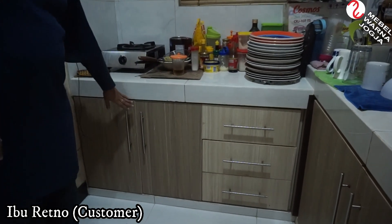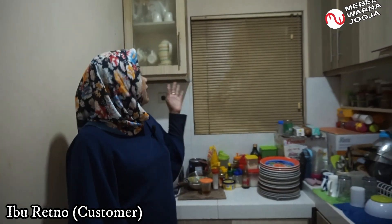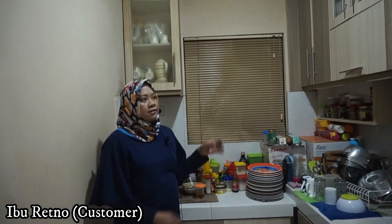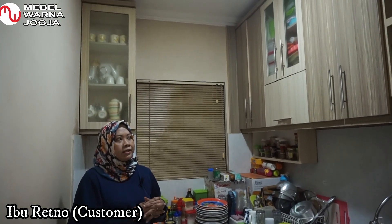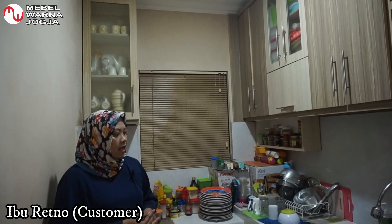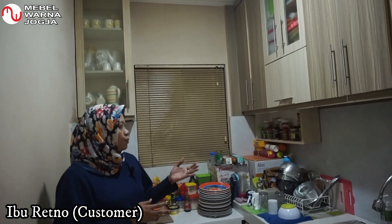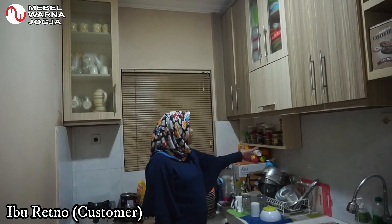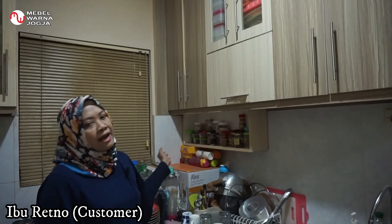Disini juga ada piring-piring saji untuk makan sehari-hari. Saya pilih warna cukup terang, supaya ruangan dapur yang sempit bisa terlihat lebih luas, lebih lapang, sehingga kita bisa nyaman untuk memasak. Kemudian untuk fungsinya, saya cukup terbantu, karena disini juga ada rak untuk bumbu-bumbu, sehingga bumbu-bumbu dapur saya tidak berserakan, tertata rapi.